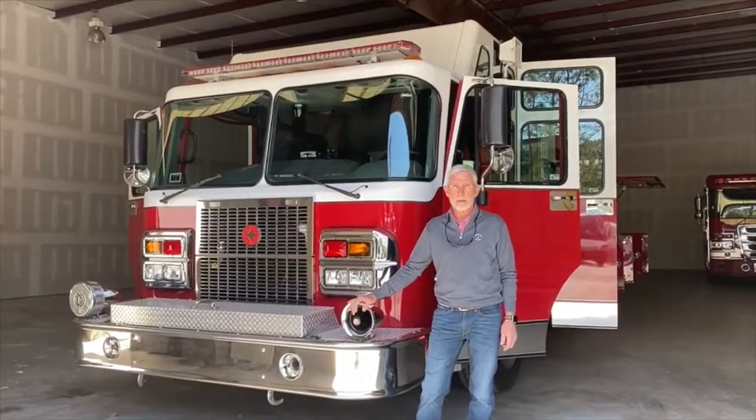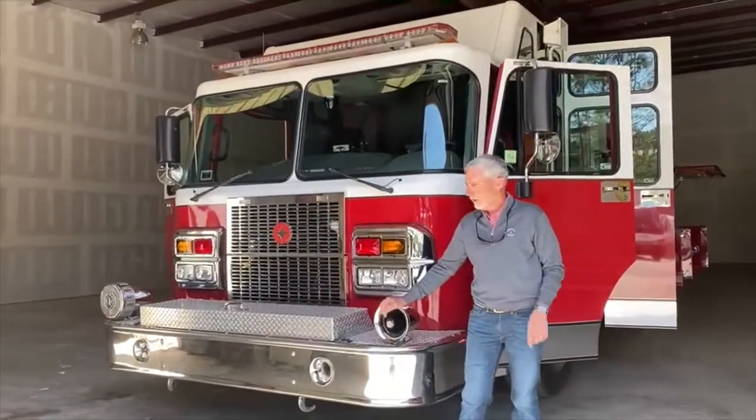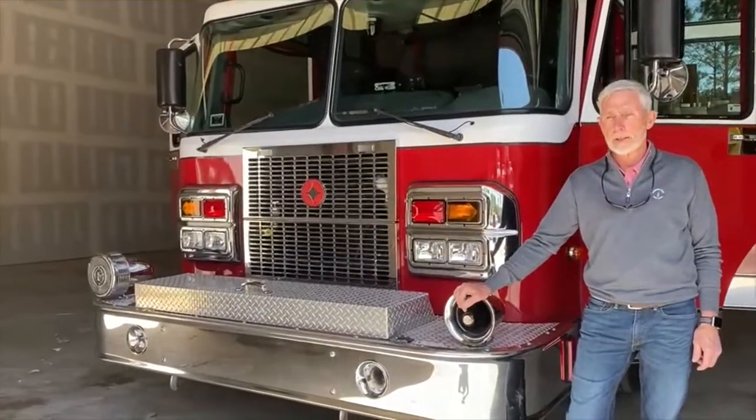Hello, I'm Hanks Strickland, Director of Sales for Pump and Fire Apparatus in Hardyville, South Carolina. The truck we're going to feature today is a 2003 Crimson Rescue Pumper, coming with a 1,000 gallon poly tank and a 2,000 GPM waterless pump.